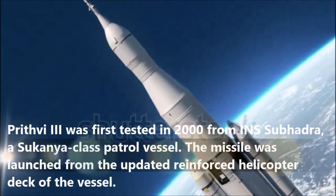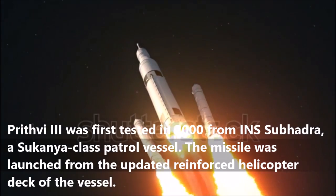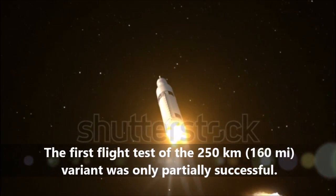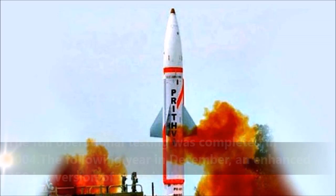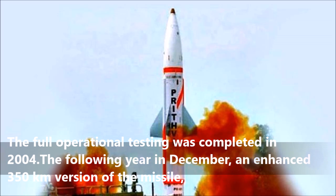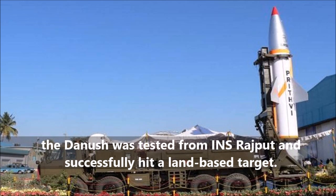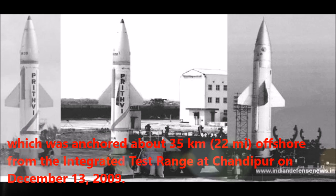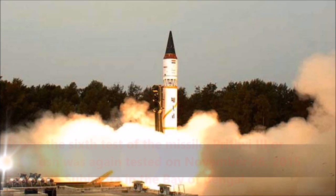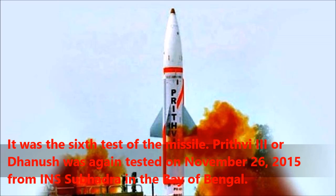Prithvi-3 was first tested in 2000 from INS Subhadra, a Sukanya-class patrol vessel, launched from the reinforced helicopter deck. The first flight test of the 250 km variant was only partially successful. Full operational testing was completed in 2004. The following year in December, an enhanced 350 km version, the Dhanush, was tested from INS Rajput and successfully hit a land-based target. The missile was again successfully test fired from INS Subhadra, anchored about 35 km offshore from the Integrated Test Range at Chandipur on December 13, 2009. It was the sixth test of the missile. Dhanush was again tested on November 26, 2015 from INS Subhadra in the Bay of Bengal.